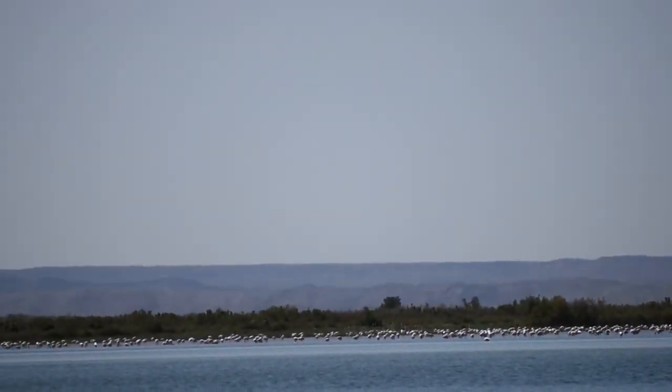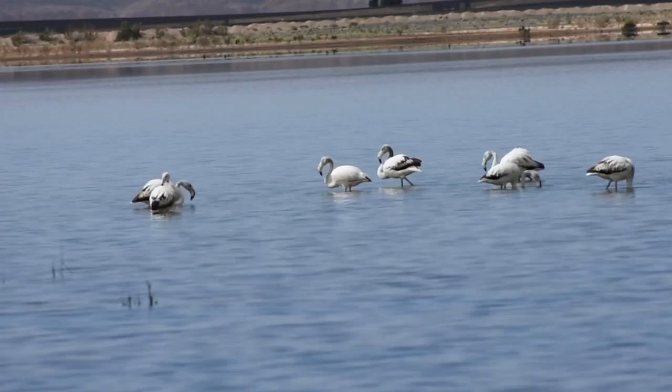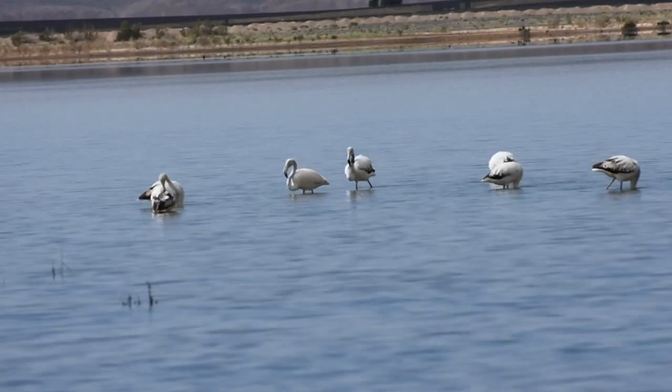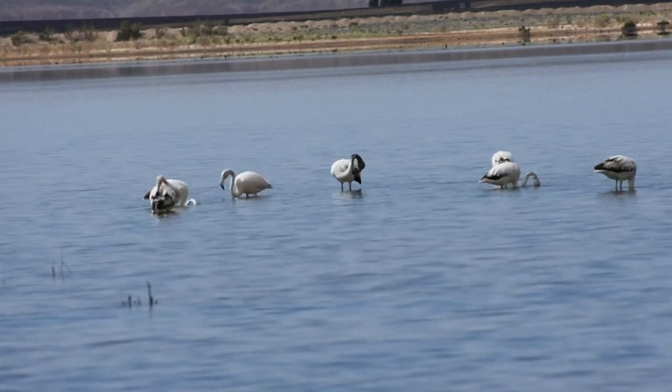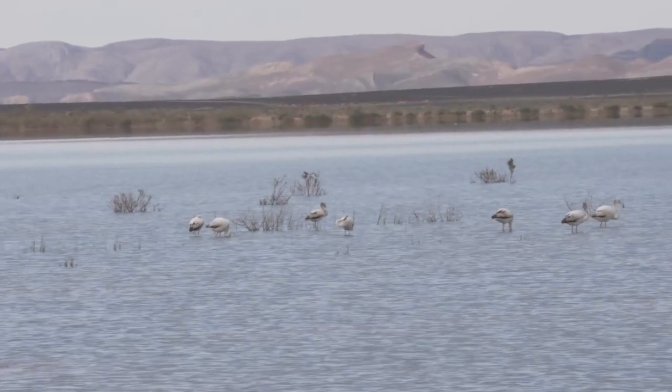When we were there, the horizon was filled with these birds. The lake of Merzouga is a great place to stop by, and I definitely recommend it if you're going to be in the Merzouga area. The flamingos are a unique sight, especially with the desert backdrop behind them.